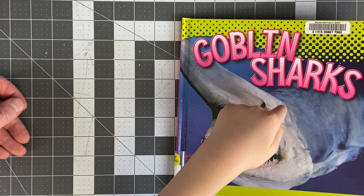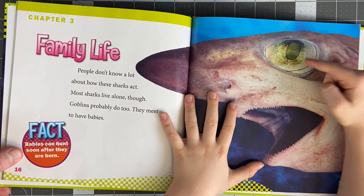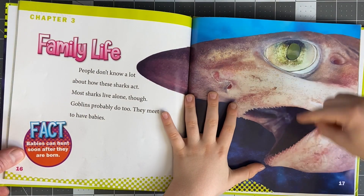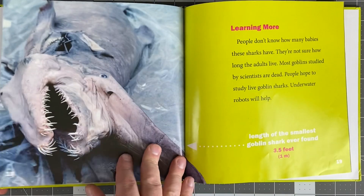Adults have small eyes and big teeth. Babies have big eyes and small teeth. Yeah, they're just growing. That's like how your teeth just fell out.